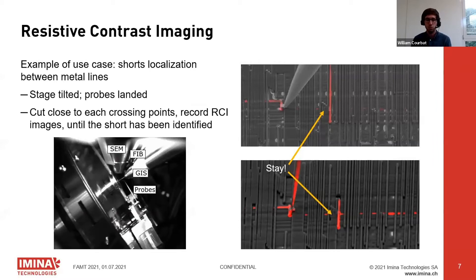For that we tilted the probing platform, landed the probes on the device, and used the FIB to cut the metal lines close to each crossing point. We checked whether each crossing point was still lighting up. The short was localized at the point still lighting up after the FIB cuts. The ability to run the whole experiment while in tilted position — without moving back and forth from flat to tilted — greatly increased the speed.